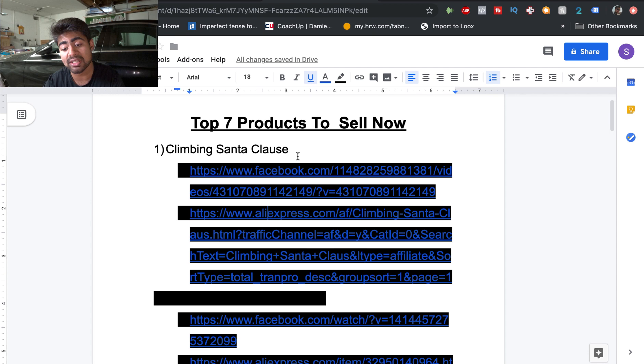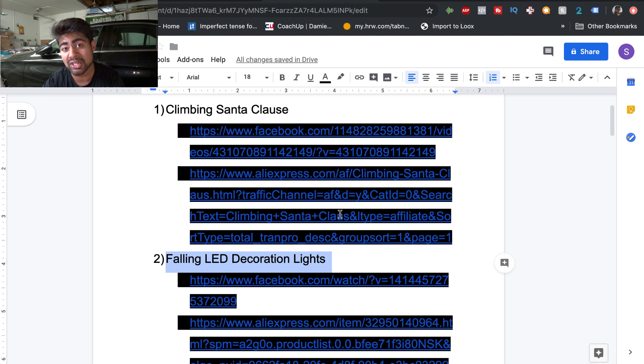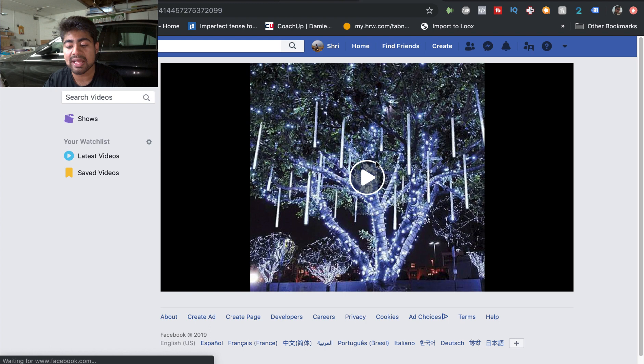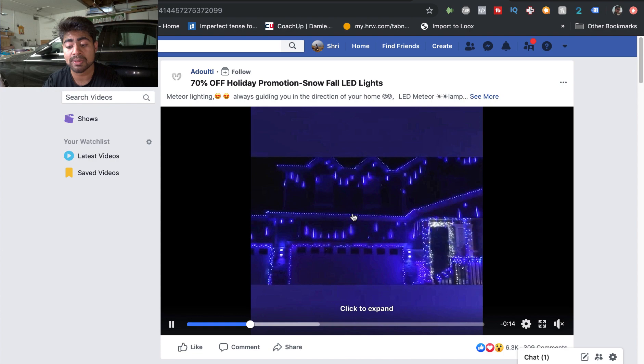Moving on to our second product: the falling LED decoration lighting. Again, this is a product specific to an occasion coming up. During Christmas time and the holiday season, people love decorating their homes and want to stand out, so we want to take advantage of that. If we look at the Facebook ad and the AliExpress link, this is exactly the product — the falling LED Christmas lights that give off the impression that the lights are falling down.